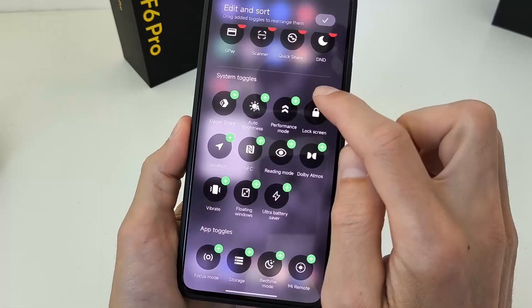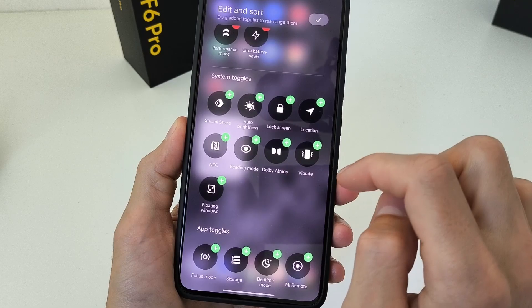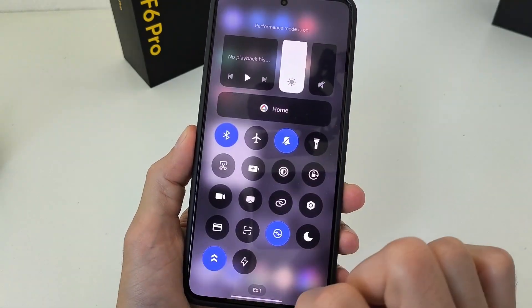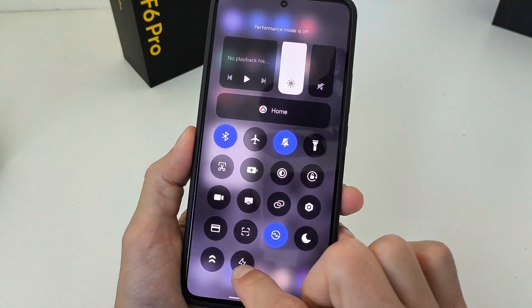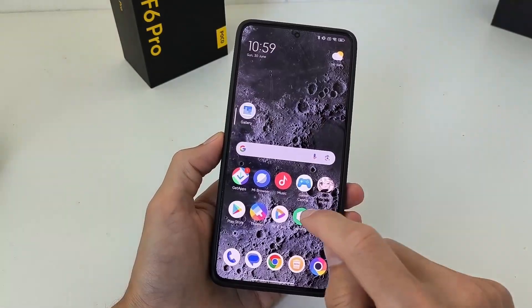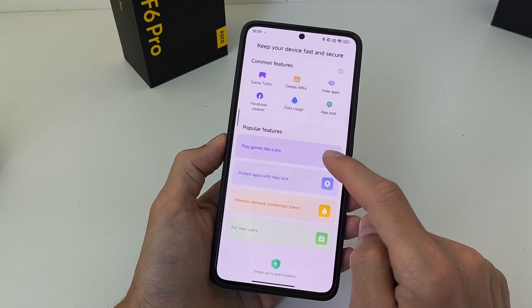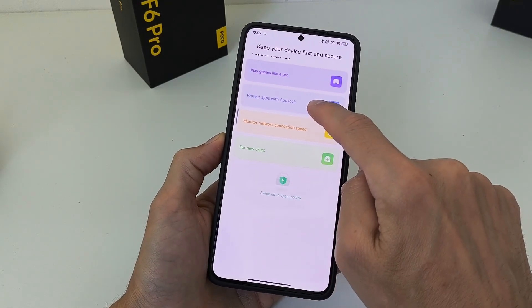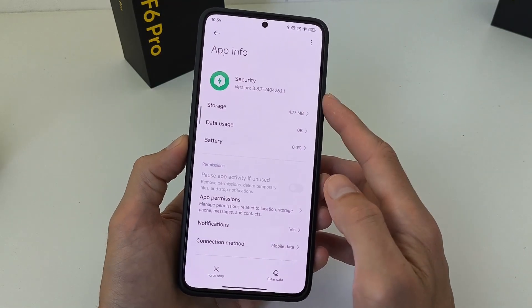Edit performance mode and ultra battery saver. Testing: click performance mode on and off, and ultra battery saver. New visual interface — click popular feature and click bottom, swipe all function. Download last version security.